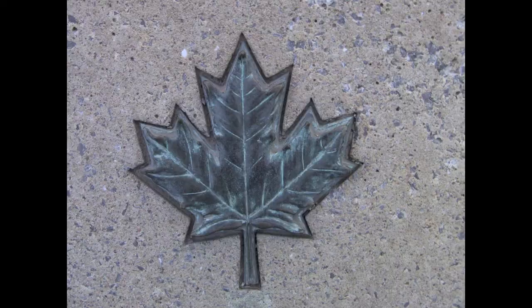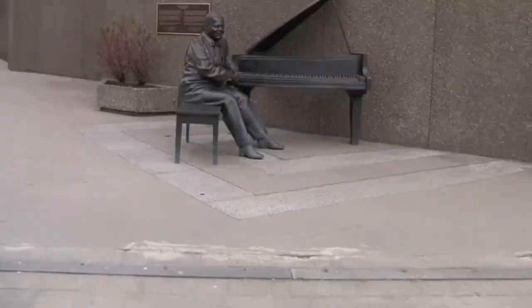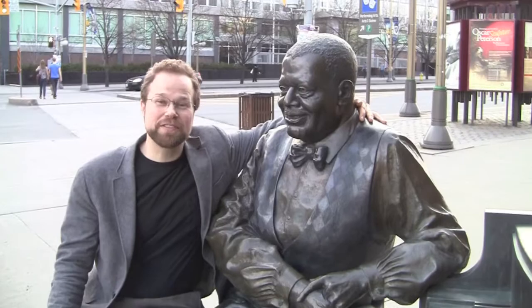No, hexagons are not my favorite thing about Ottawa. Bacon! No, Canadian bacon's great, but it's not my favorite thing about Ottawa. My favorite thing about Ottawa is this life-size statue of Canadian jazz legend Oscar Peterson. Oscar Peterson was one of the greatest jazz musicians of all time. In fact, Duke Ellington called Oscar Peterson the Maharaja of the keyboard, which means he's really good.